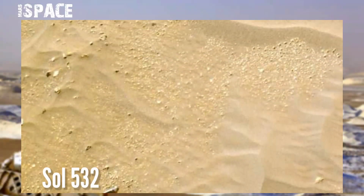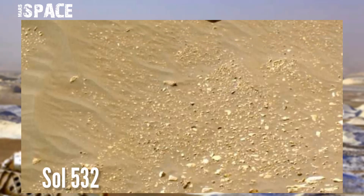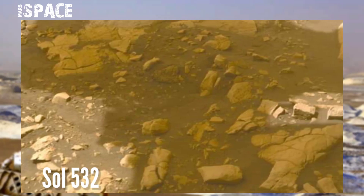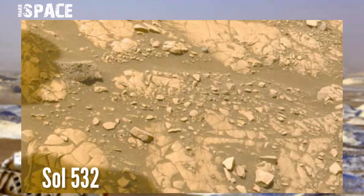NASA's Mars Perseverance rover acquired these images using its onboard cameras. These images were captured on 19th August 2022, Sol 532, documenting the area reached before heading to the Enhanced Lake.